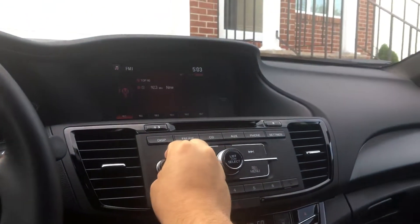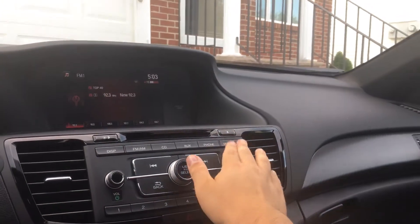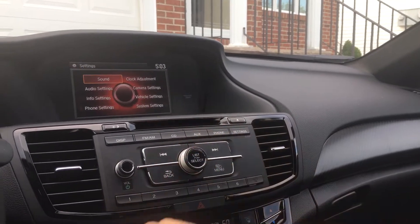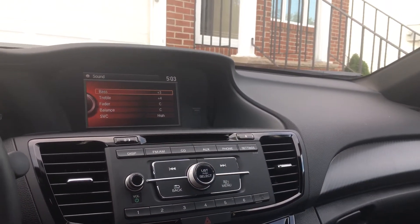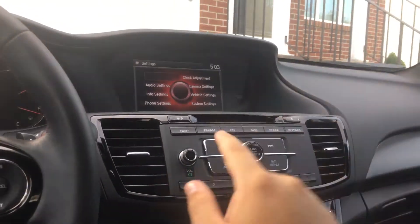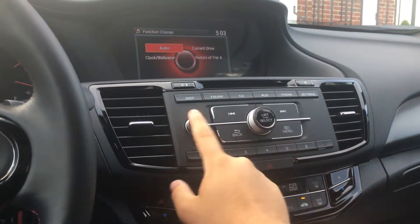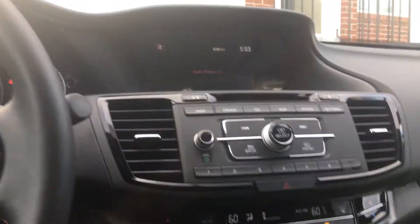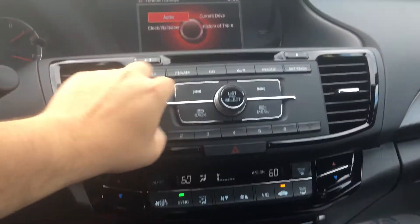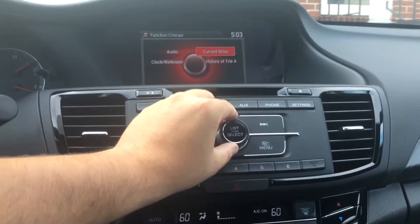I'll go ahead and show you the interior for a little bit. Honda's sound system — bass, I guess you could say — is pretty good. The display actually shows the clock, wallpaper, and current trip.